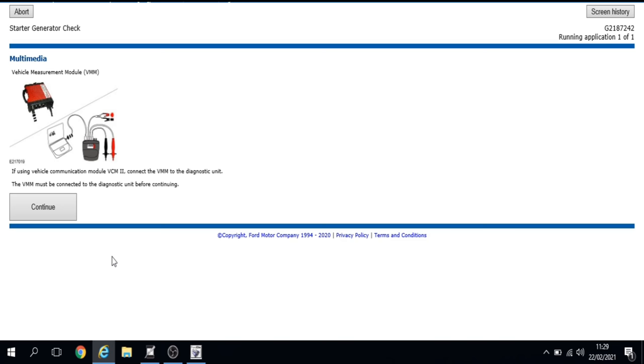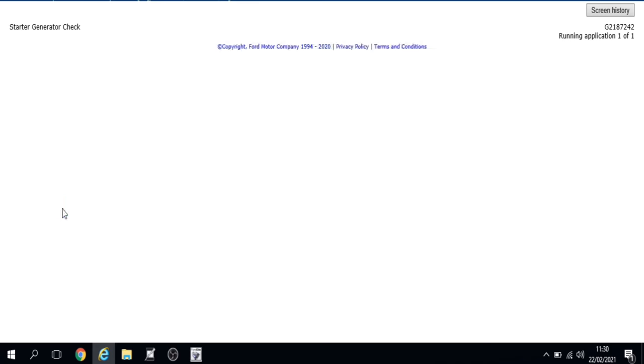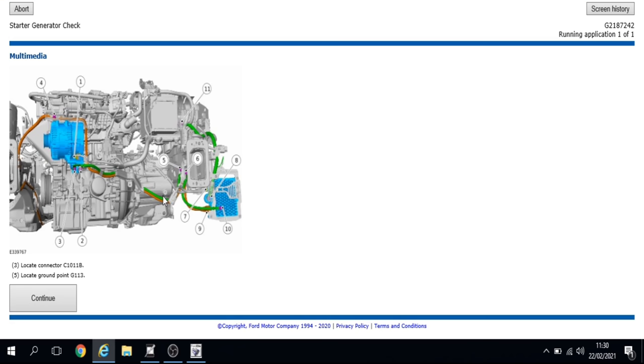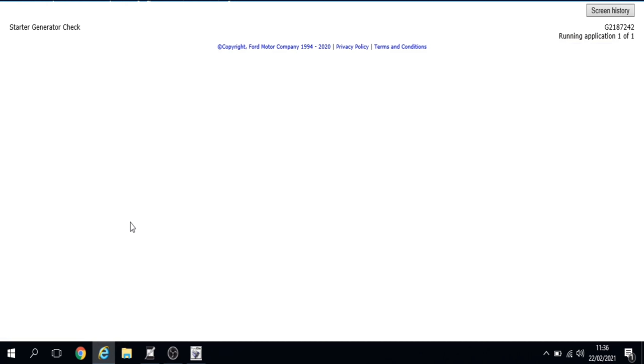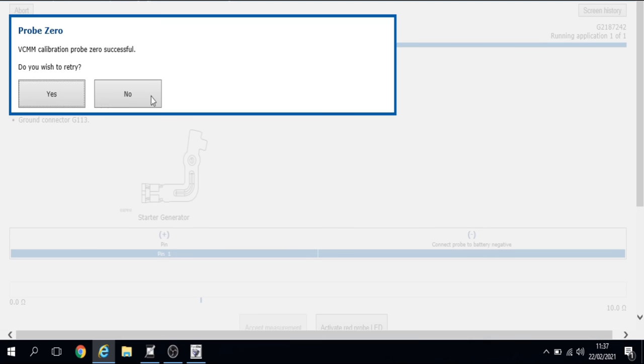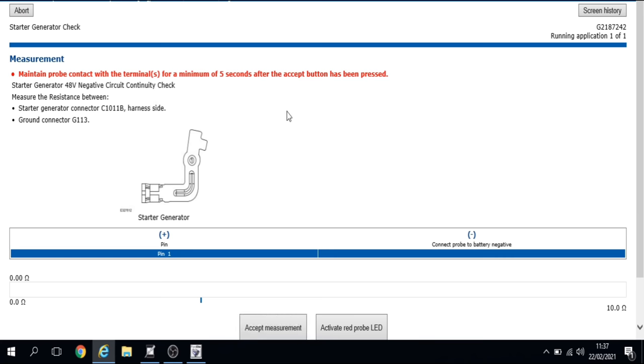The next thing is to break out the test lead box and connect it into the VCM unit for continuity testing between the reference points. Before starting any testing we have to calibrate and zero the cables — that's passed, so we go into the first test.